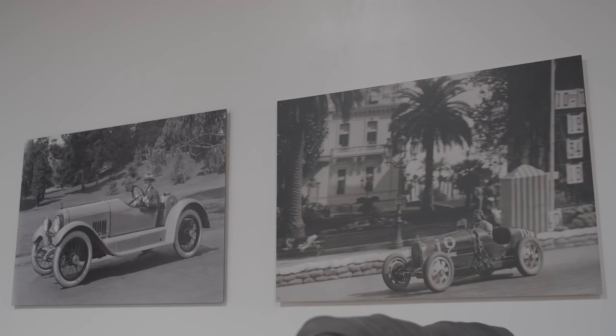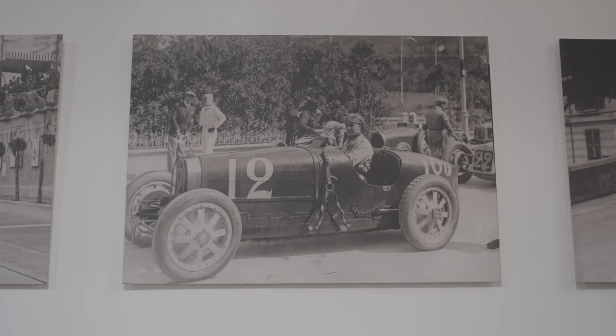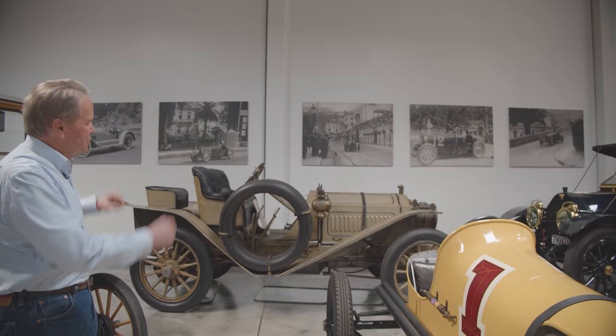These are some photos back here — this is a Mercer Raceabout in Golden Gate Park from the same era, and these are photos of Bugattis at the Monaco Grand Prix, which I tried to show some of the cars in action.